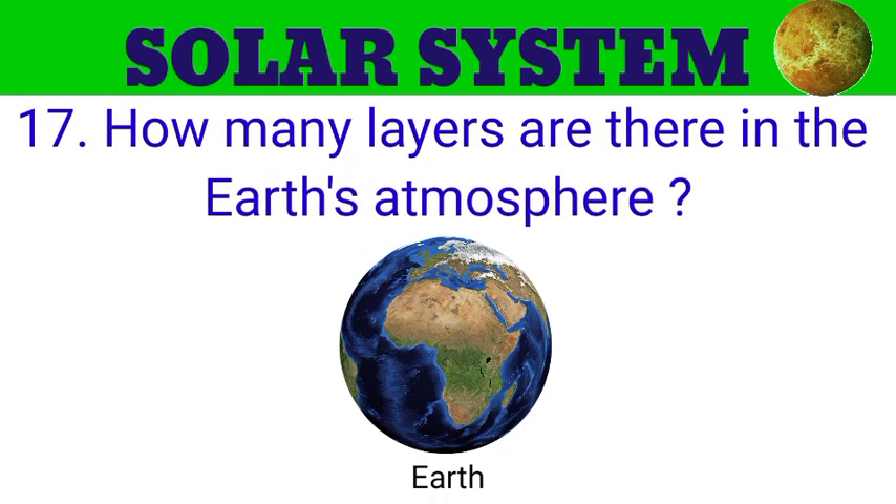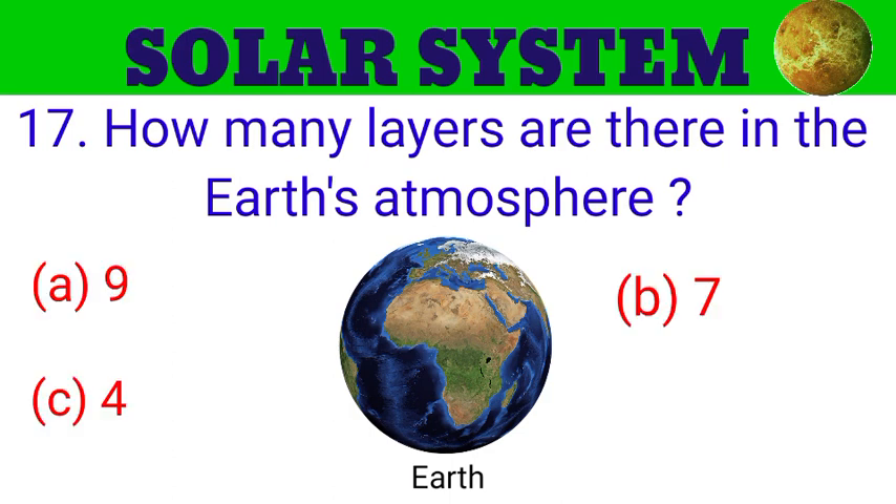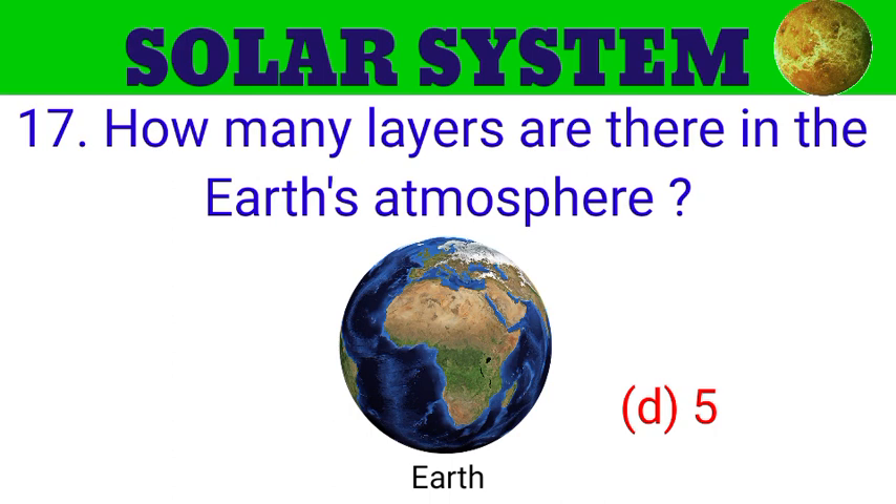Question number 17. How many layers are there in the Earth's atmosphere? The options are A. 9, B. 7, C. 4, D. 5. And the answer is 5.